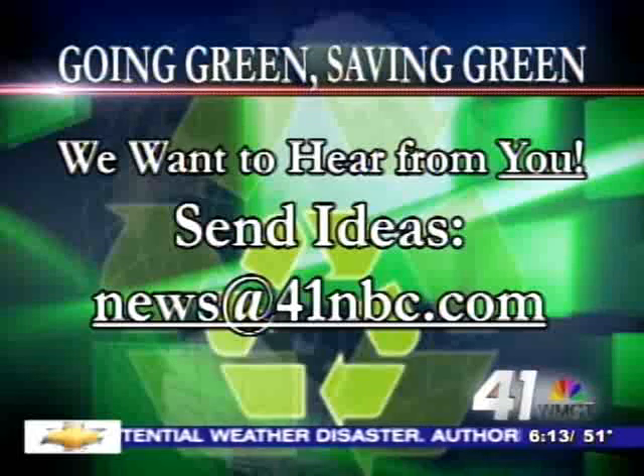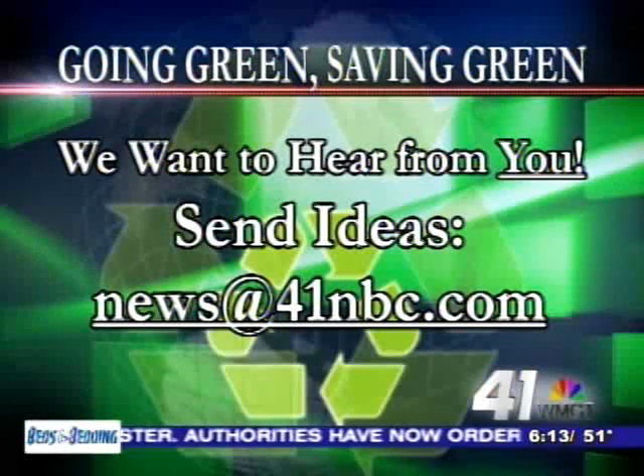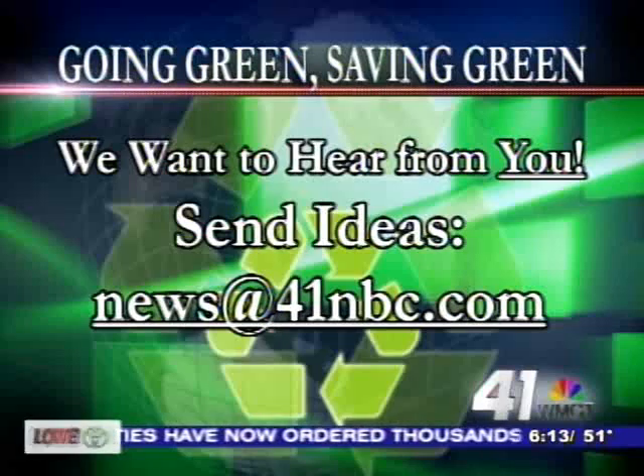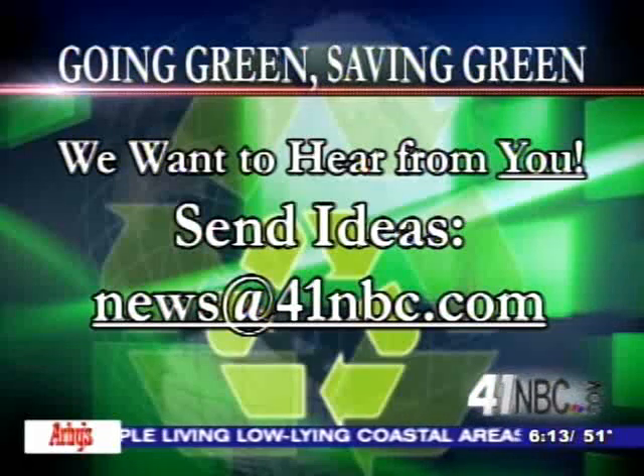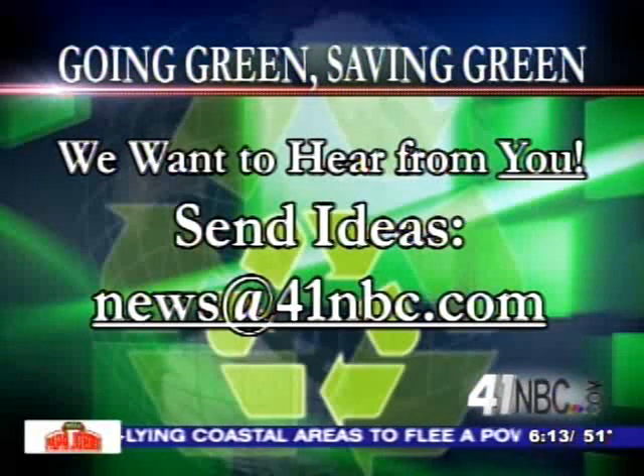In Bibb County, Brittany Gonzalez, 41NBC News. If you have an idea on how to help the environment or know someone who is going green, we want to hear about it. Whether it's at home or at work or just an idea, let us know. You can send an email to news at 41nbc.com.